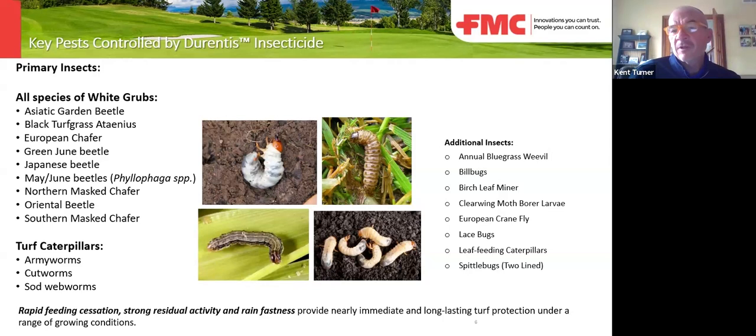With the annual bluegrass weevil, you're going to want to go in on the front end with an adulticide, reduce those populations, and put out a heavier load of chlorantraniliprol or Durentis to get you through the season. If you're on Acelepryn or Tetrino on your fairways and greens, this would be a great option to mitigate some cost in your rough and give you season-long control. For billbugs, if you have a known billbug issue, you want to go earlier and add a contact like Talstar if you have known high populations.